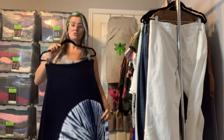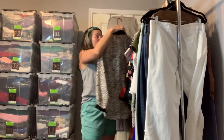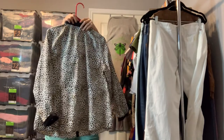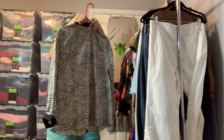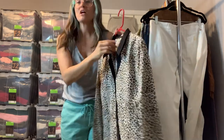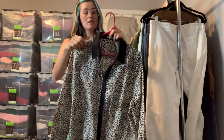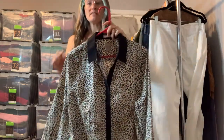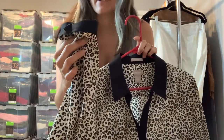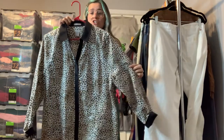I've got a Chico's no-iron animal print blouse — this is a size extra large. This one is really cool because it actually has a satin collar and satin cuffs, which gives it a little more pizzazz. Very nice work shirt.